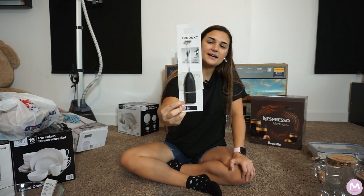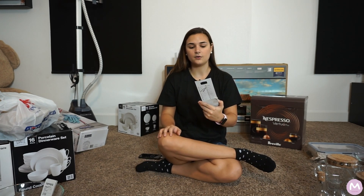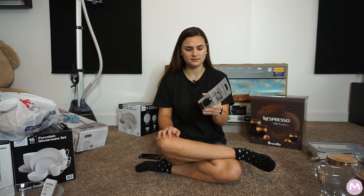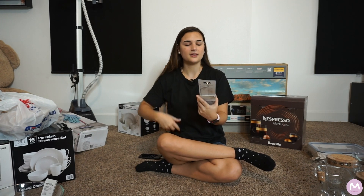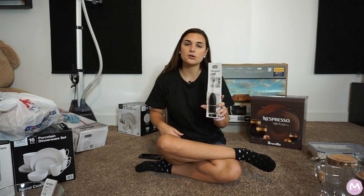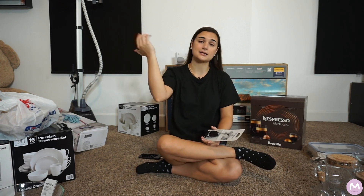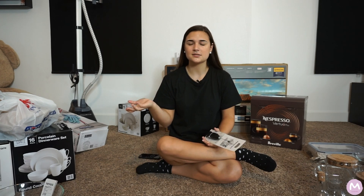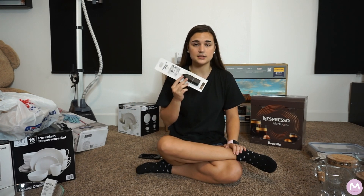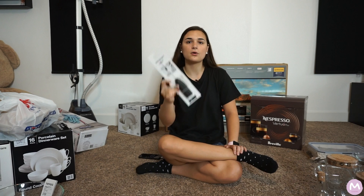I also bought a frosting spatula from IKEA — one of the best things to buy there. It's extremely affordable, I think about a dollar something. When it goes bad you can just go buy another one, unlike the expensive automatic ones that cost like $50 and go bad too. We have a bunch of them at home and they work amazingly.